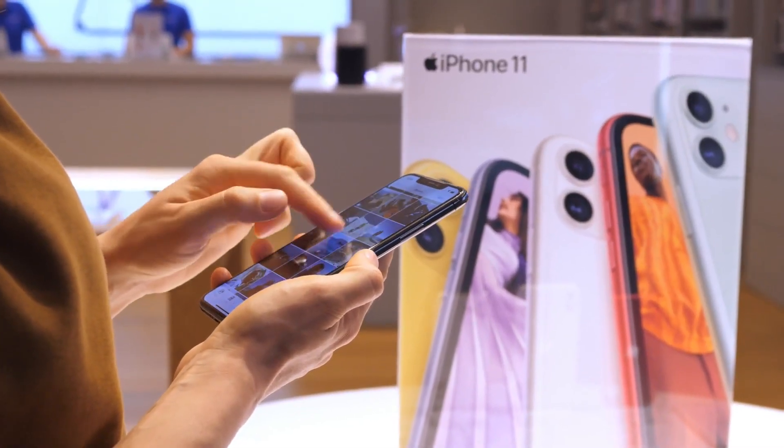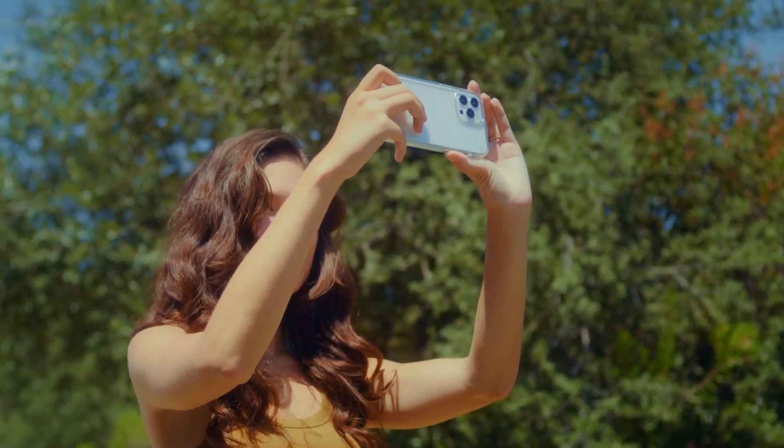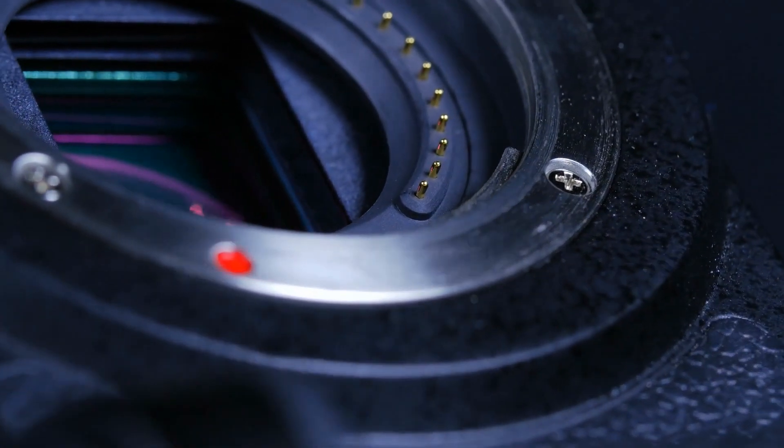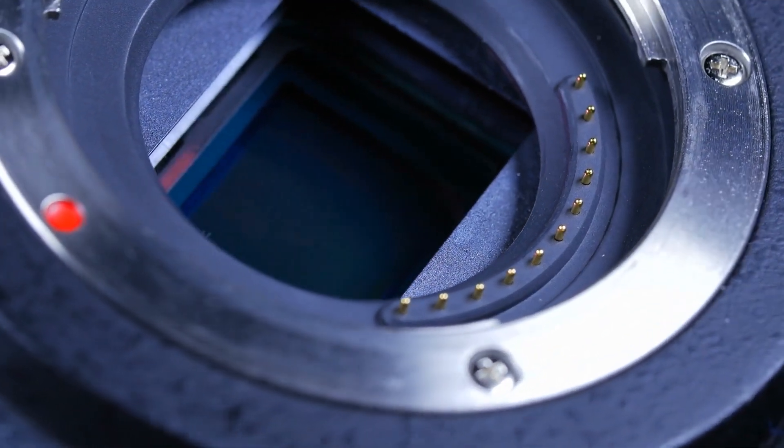Before we discuss all the cameras I recommend, please do not sleep on that iPhone camera — there's a little bonus for you guys. The iPhone camera is really going to give you a good basis on what you need to do with an actual camera. I would really explore your iPhone before putting a really big investment into something like a professional camera, even if it's a hobby or if you're doing it for work.